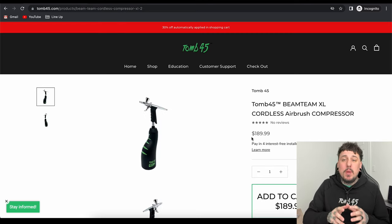Next up, we have the Beam Team XL compressor. This is our wireless airbrush — no cords, no wires. It also charges wirelessly, and this is how you can apply your Tune45 no-drip. This is the most powerful compressor on the market, much more powerful than all those other small ones. It is $190, so with the 30% off you'll save almost $60. And this is a prime time to grab one while this deal is going on.